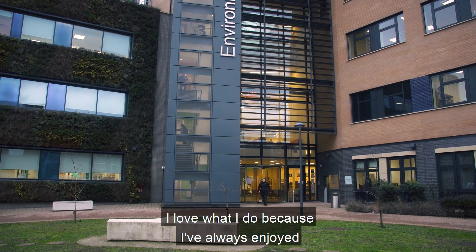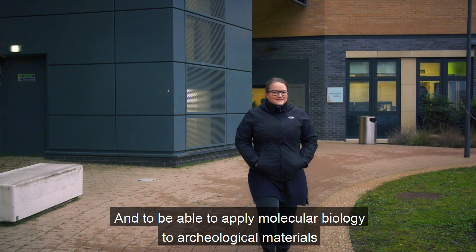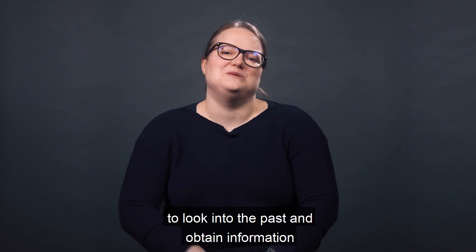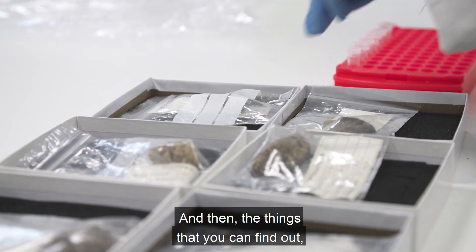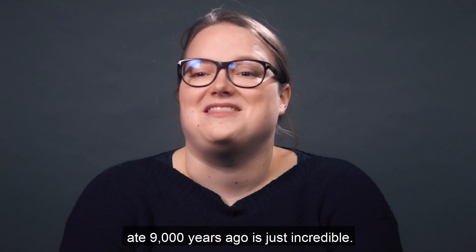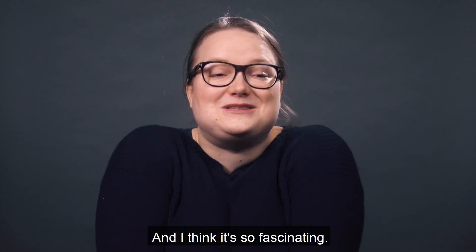I love what I do because I've always enjoyed nature and biology, and to be able to apply molecular biology to archaeological materials is just amazing, honestly. To be able to use these techniques to look into the past and obtain information that is not available through any other methods — and then the things you can find out, like imagining that you can see what a dog ate 9,000 years ago — is just incredible. It gives us insight into how life was, and I think it's so fascinating.